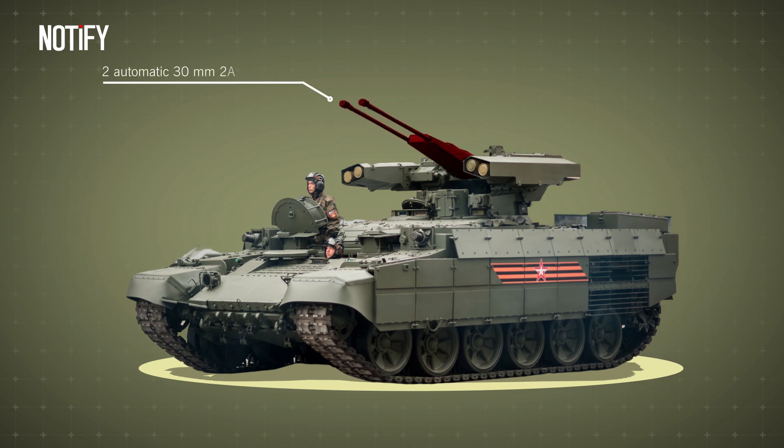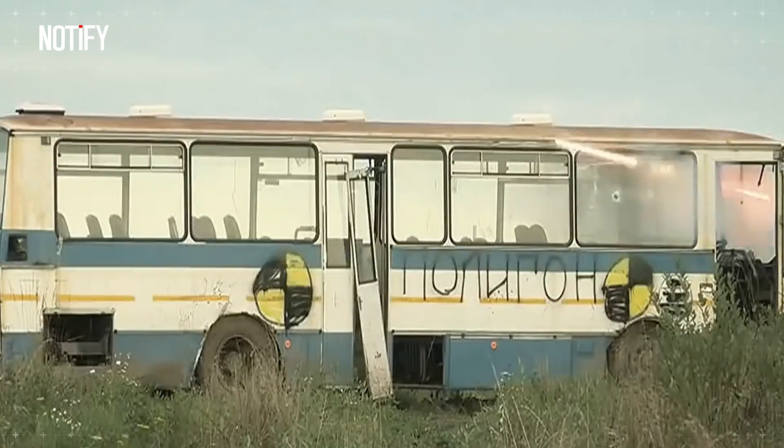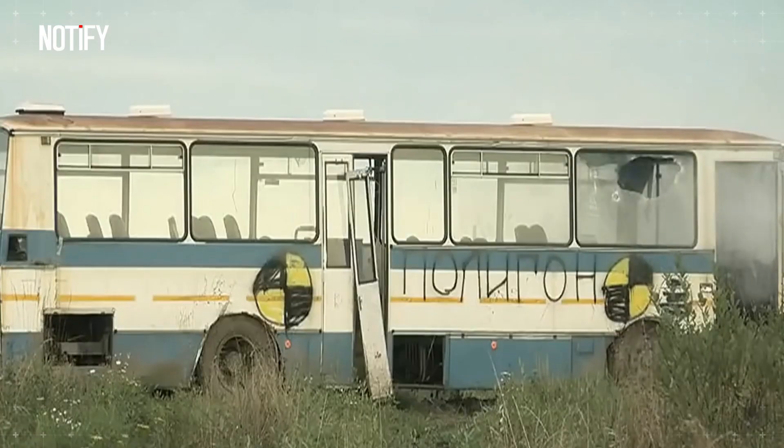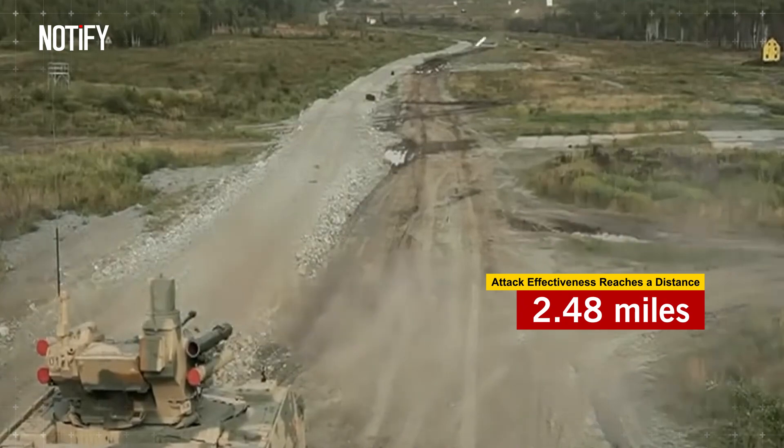Its main weapon is two automatic 30mm 2A42 cannons capable of firing up to 800 bullets per minute. In addition, this weapon can be raised to attack enemy positions at higher locations. Even more impressive, its attack effectiveness reaches a distance of 2.48 miles.